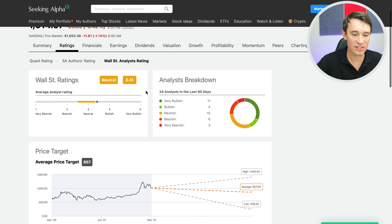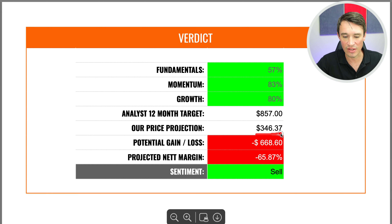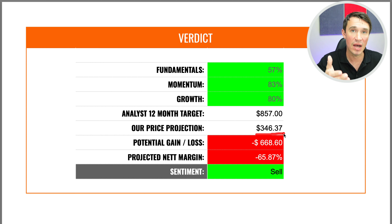Heading over to the analyst projections, you will see they are neutral on the stock, rating at 3.4 out of 5 — 11 being very bullish, 4 being bullish, 10 being neutral, 6 being bearish, and 3 being very bearish. Scrolling down, they are predicting an average price of $857, with a high of $1,400 and a low of $236. My price projection sits at around $346, giving a potential loss of $668 or 65.87% from the current price. For that reason, I think Tesla is definitely overvalued at the moment.